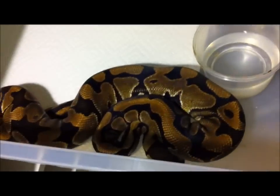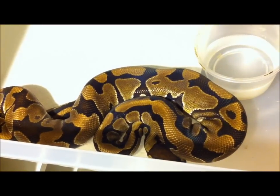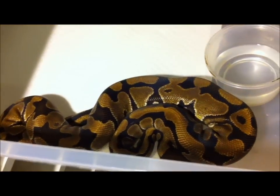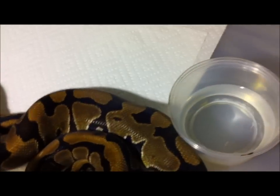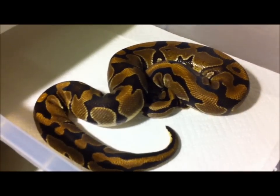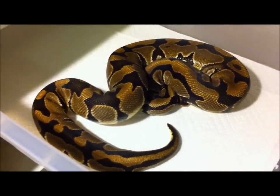This guy I have here is a 100% het clown male. He's a proven breeder, producing clowns. And this guy is just phenomenal — he's just gorgeous all around. So he's a 100% het clown male.